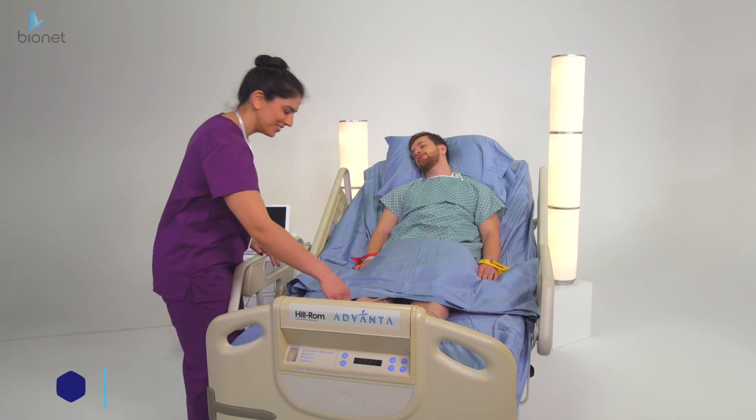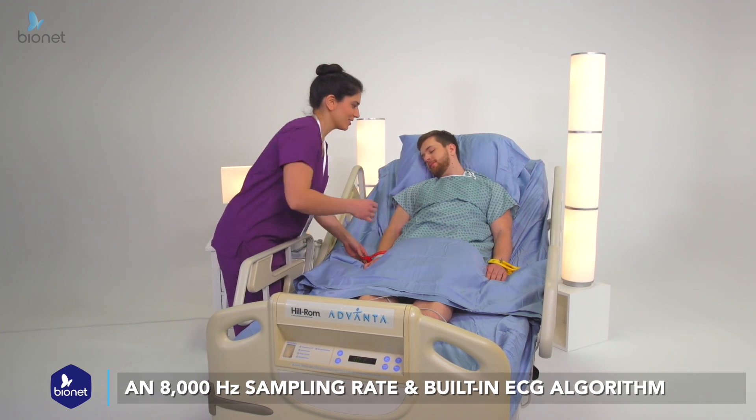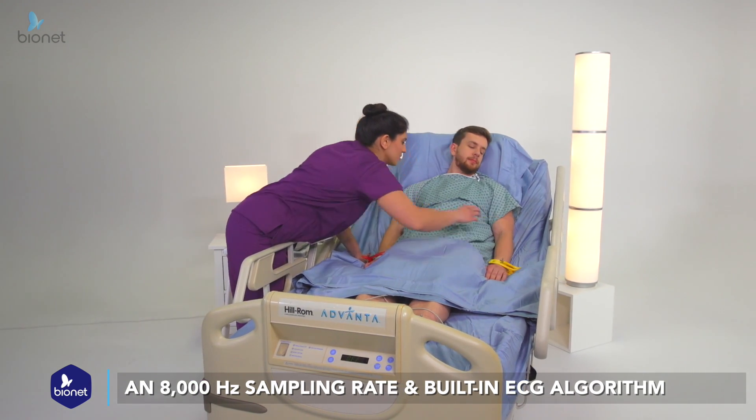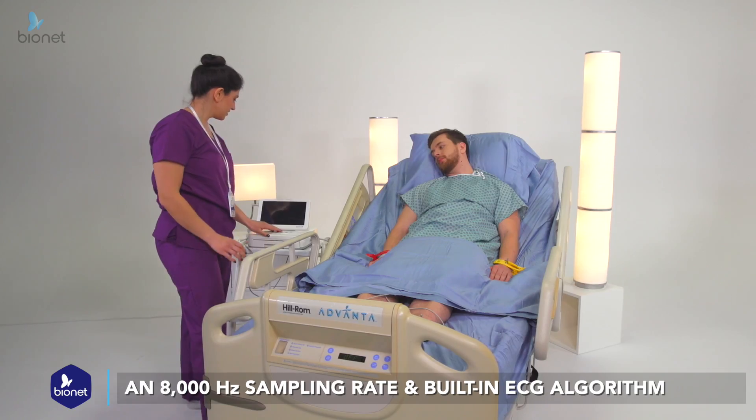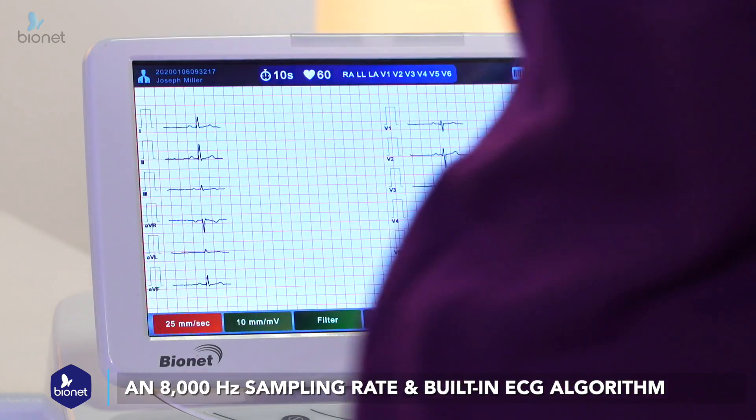From simple to comprehensive screening with an 8,000 Hz sampling rate and an advanced built-in ECG algorithm, our products allow caregivers to quickly pinpoint results, enabling the focus to be on the patient when every second matters.